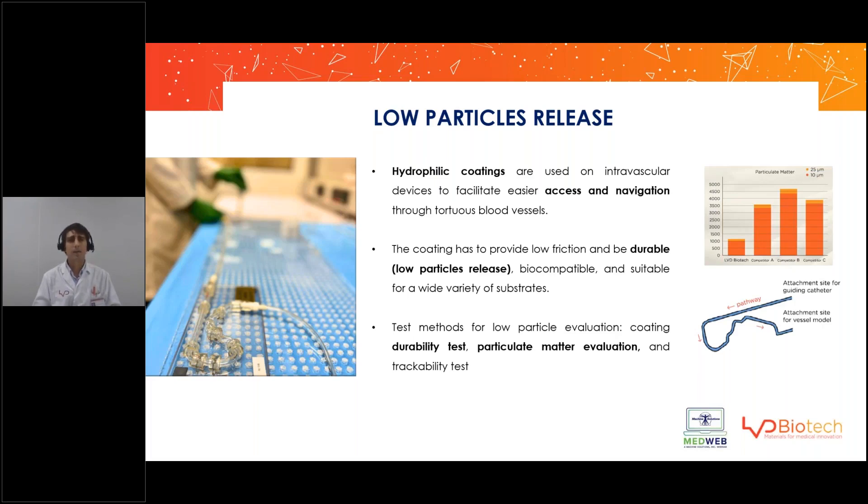It is also very, very important to control the particles that are released from the coating into the bloodstream. It's very important that the coating is durable — meaning it doesn't release particles into the bloodstream — because those particles can lead to diseases, for example obstruction of some veins or arteries.